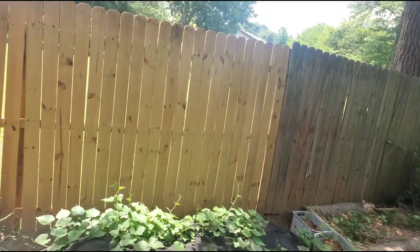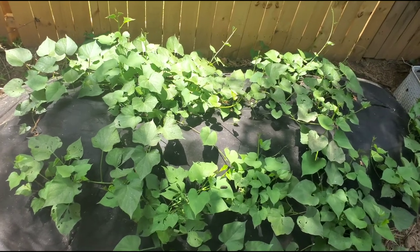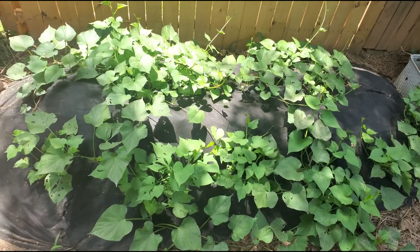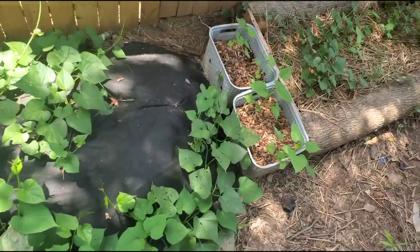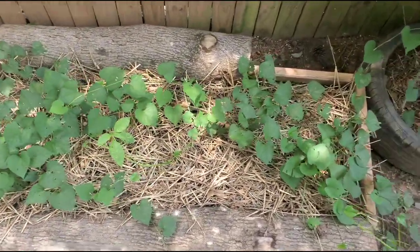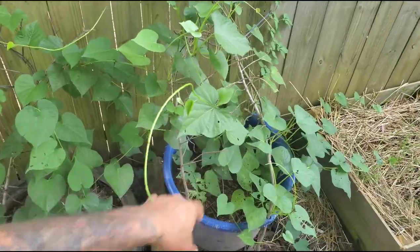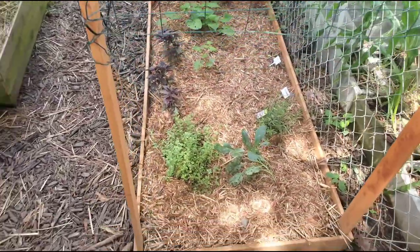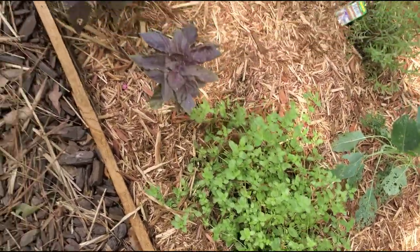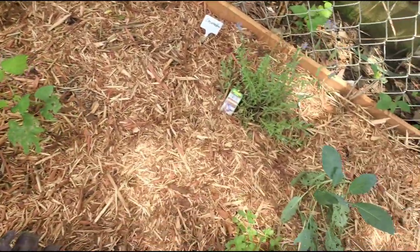Up against the fence here I have sweet potatoes — this is from my sweet potato video. I think these are Japanese slips across the front and the rest are jumbo sweet potatoes. These I'm not sure — they were just extra slips. More sweet potatoes there, and right here there are a few herbs: my Italian oregano, purple basil, and I have some beans growing here, and another lavender.